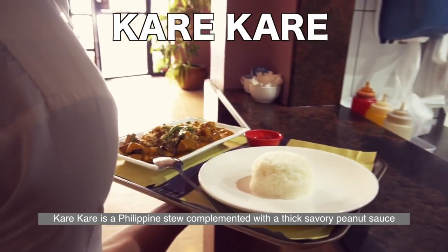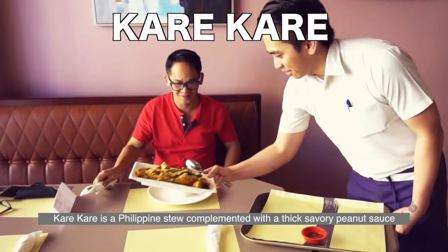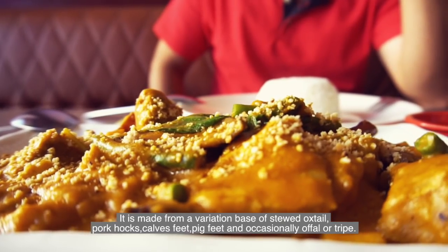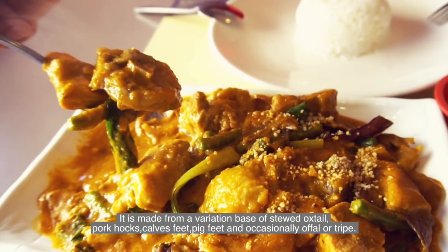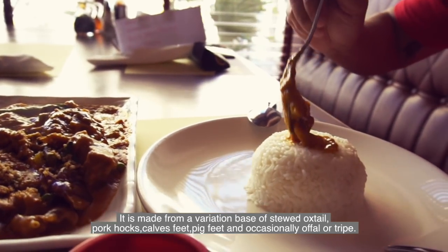Kare-Kare is a Philippine stew complemented with a thick, savory peanut sauce. It is made from a variation based on stewed oxtail, pork hocks, cow's feet, pig's feet, and occasionally offal or tripe.